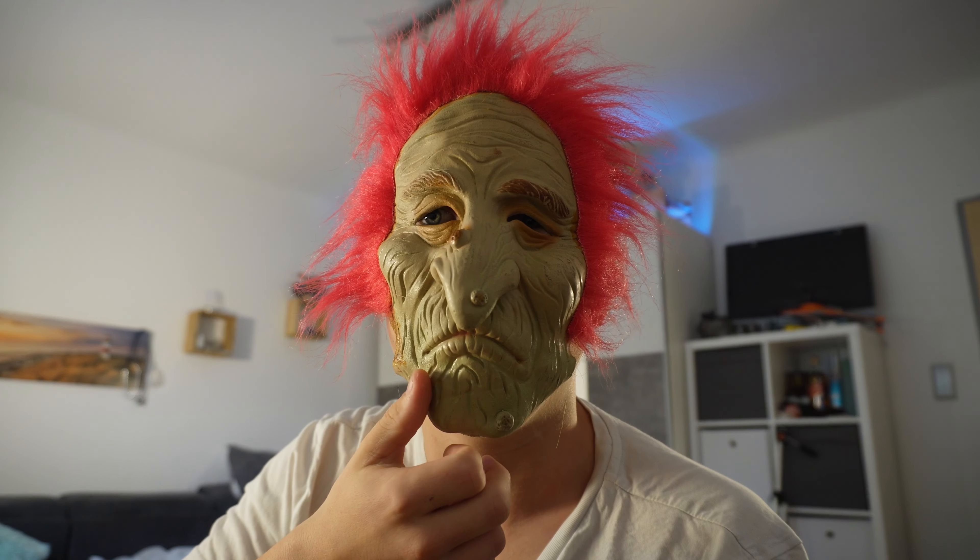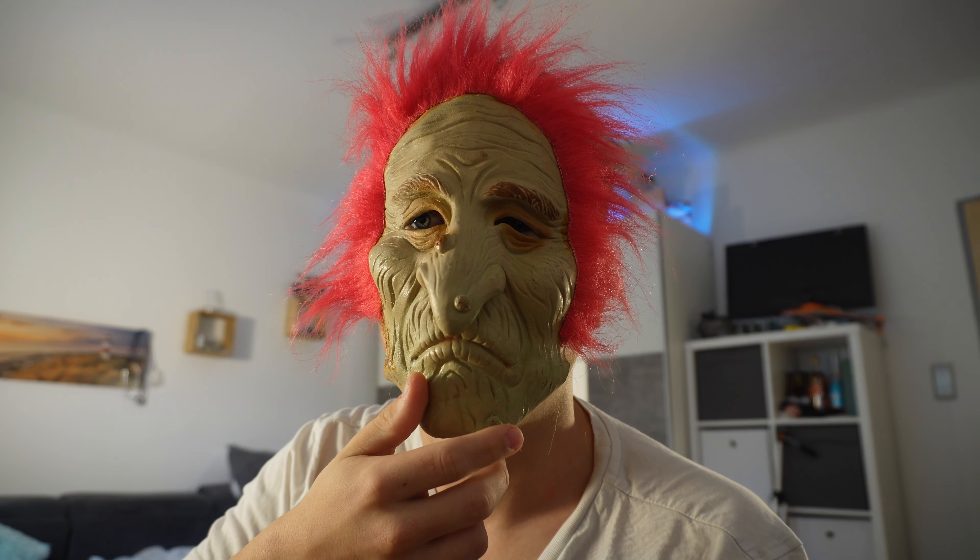What's up guys and welcome to a new video on my channel. Today I will show you some costumes and masks I have for Halloween and some upcoming videos. So let's start.